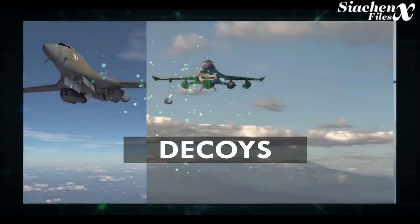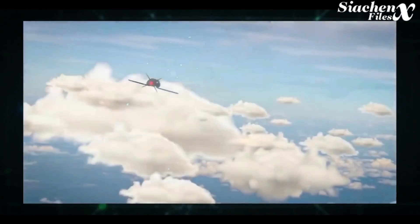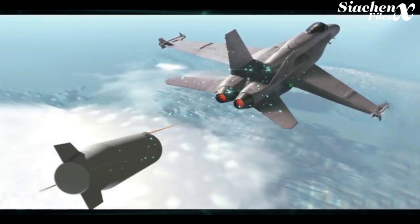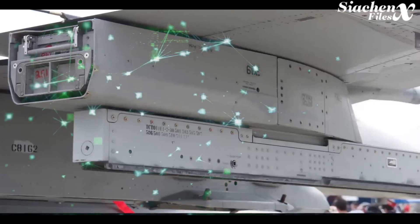On the same principle, decoys are objects that can be launched from an aircraft to present the enemy with another target instead of the real aircraft. Some modern aircraft carry several decoys which can be deployed in the hope that an enemy missile will hit the decoy instead of the parent aircraft.